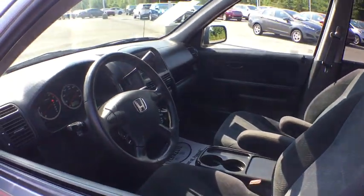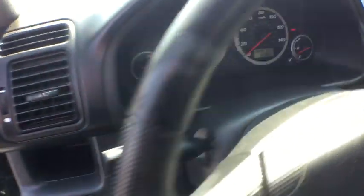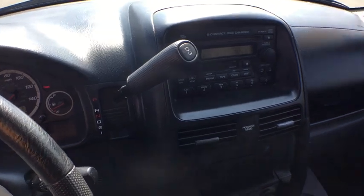Traction control, dual airbags, power steering, AM-FM stereo with in-dash six-disc CD changer, four-wheel disc brakes, CD player, rear window defroster, power windows, electronic stability control.